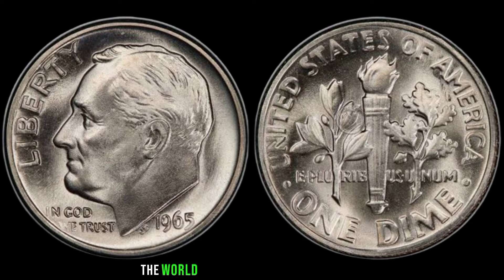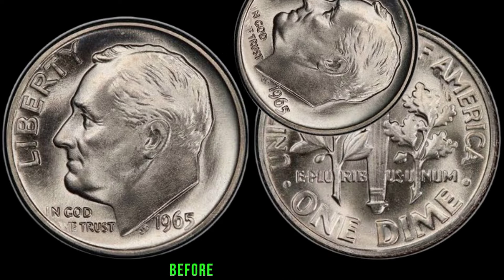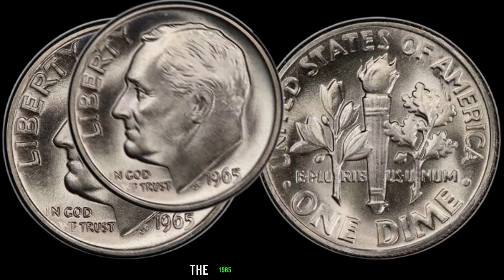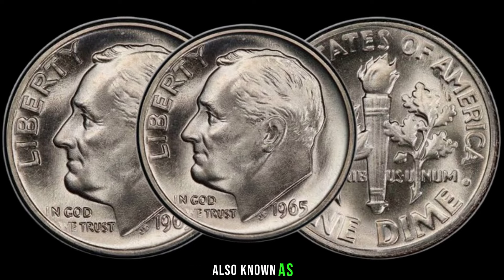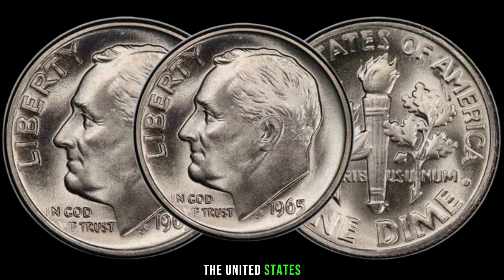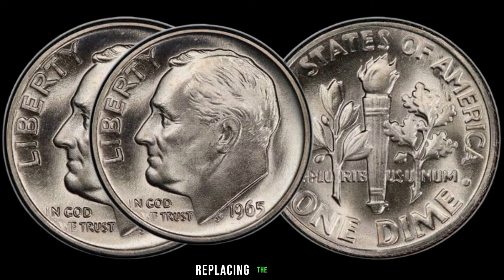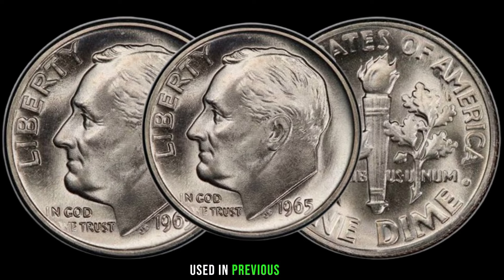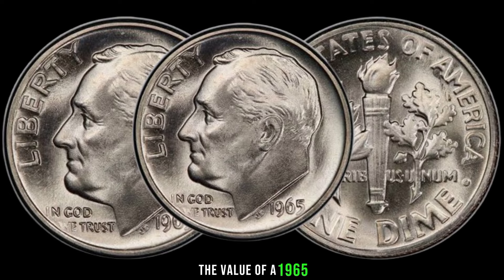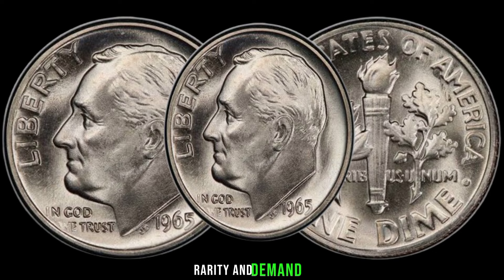We're diving into the world of coin collecting to explore the value of a 1965 one-dime coin. The 1965 one-dime coin, also known as the Roosevelt dime, was minted during a time of transition in the United States. It was the first year of production for the copper nickel-clad composition, replacing the silver composition used in previous years. The value of a 1965 one-dime coin can vary depending on its condition, rarity, and demand in the collector's market.